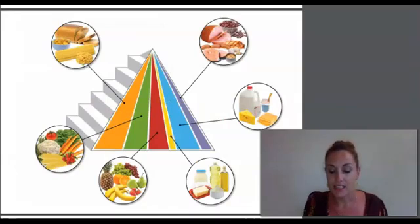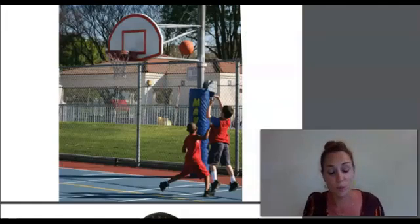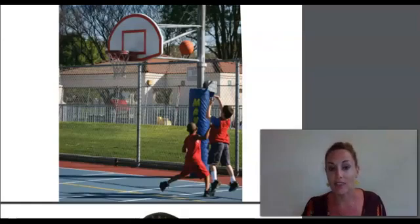That brings me back to my pyramid. Did you notice the stairs going up the side? Do you know why they are there? To remind you to keep moving. It's very important to not just eat healthy foods, but to also be physically active every single day. That means participating in skateboarding, swimming, riding your bike, climbing in the playground, or any other sport you would like to do. Keeping active helps you stay in the right weight for your body, keeps your bones and muscles in good shape, and makes your heart and lungs stronger. If you get into the good habit of having fun while you are moving, it will help you stay healthy for the rest of your life.